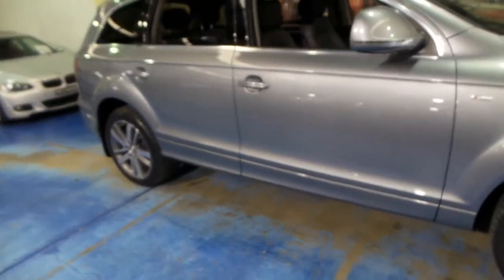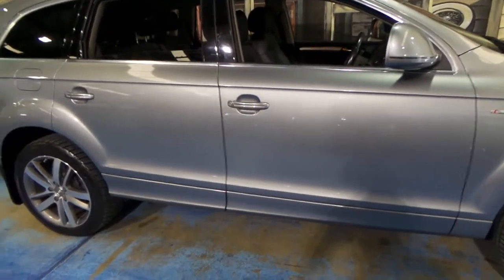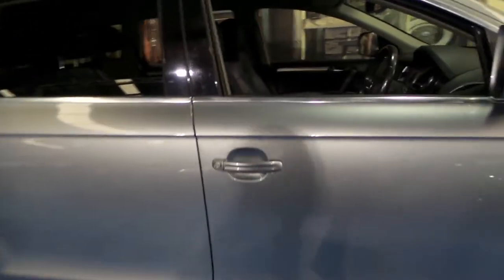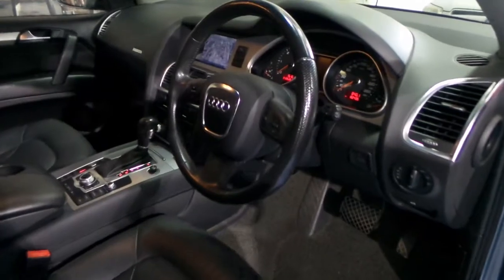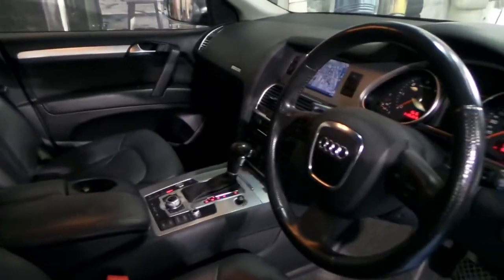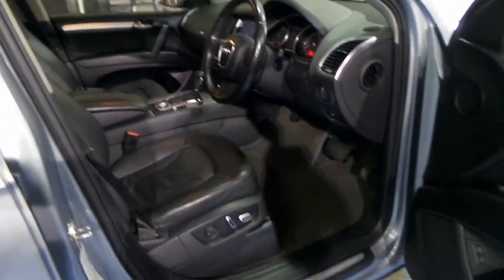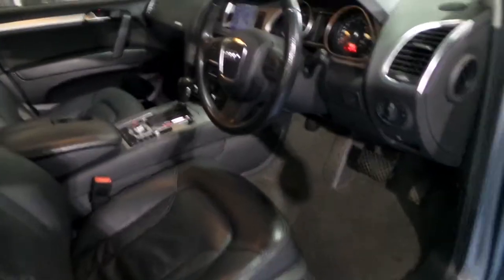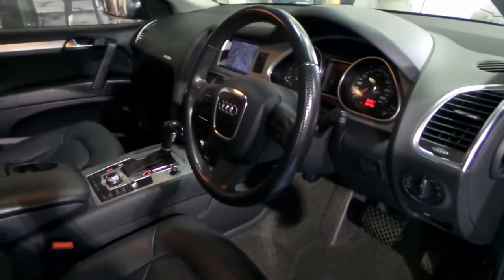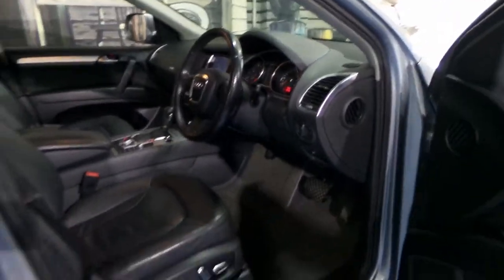For a 3-litre turbo-diesel Audi Q7 with 82,000 kilometres and all these extras, it really is great buying. I drove it last night and I can honestly say it's one of the best Q7s I've driven. It's just very tight in the gearbox and the suspension — there are no little knocks or squeaks or rattles or anything like that. It drives absolutely beautifully.